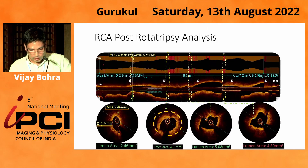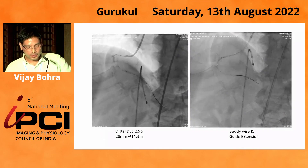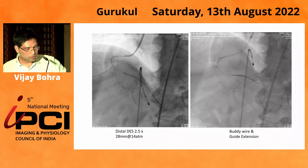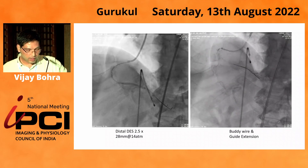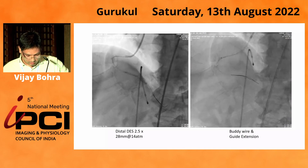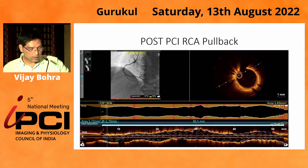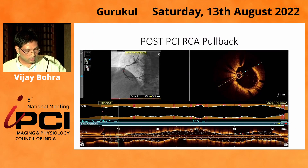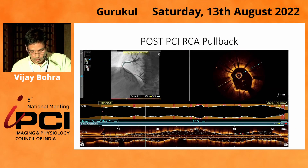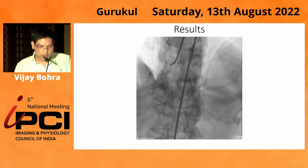After ROTA and IVL, we achieved good luminal gain. Despite this, due to the tortuosity, the stent was not advancing, so I used a buddy wire, extra support wire, and a guide extension catheter. We could then deliver the distal stent and then the proximal stent. The post-PCI OCT pullback showed stent expansion of 96% throughout, with a minimum stent area of more than 5.83 mm². The final angiogram of the right coronary artery showed an adequately expanded stent.